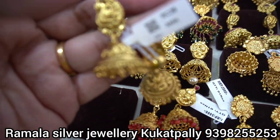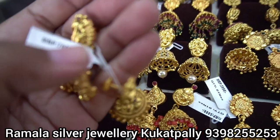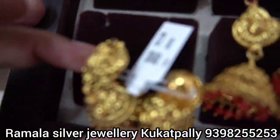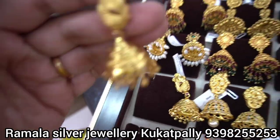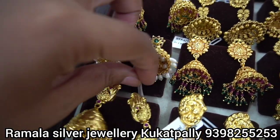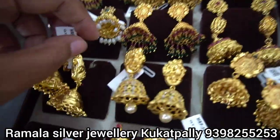The prices are also mentioned here. The first jhumka is in the 3,000 rupee range. The second jhumka is in the 5,000 rupee range. The third jhumka is also ready here. If you like one, put a screenshot and order the jhumka.